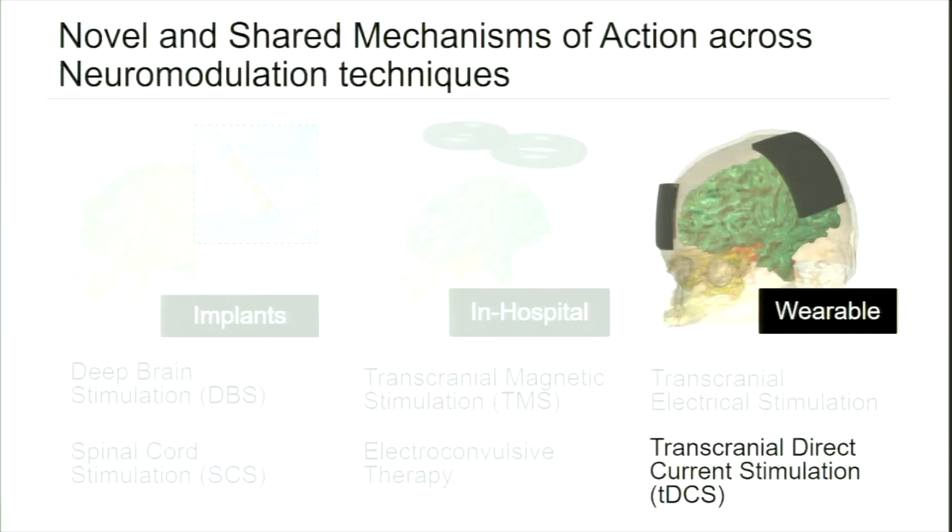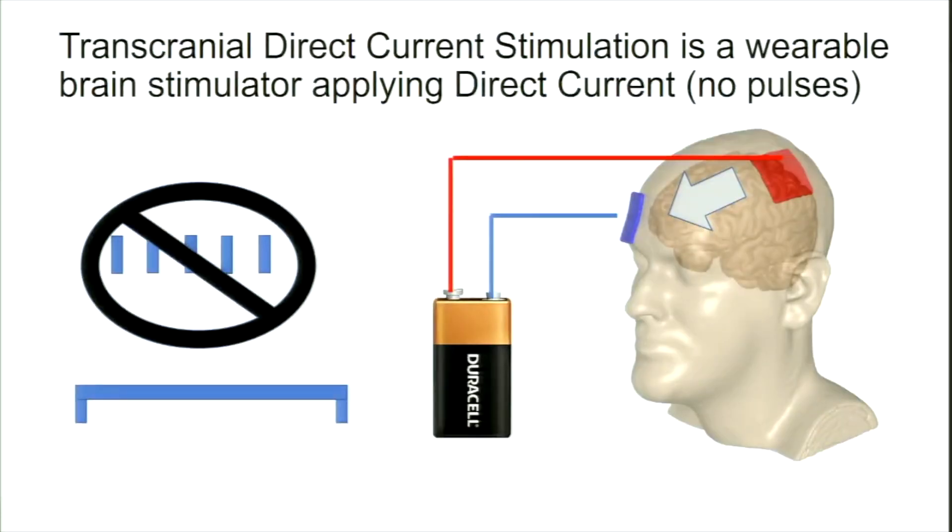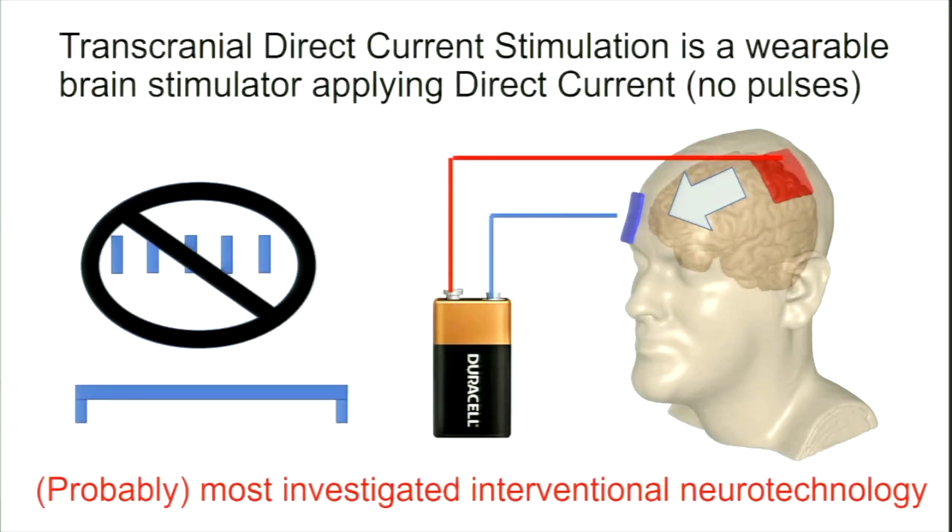I want to talk about this idea in the context of transcranial direct current stimulation, or TDCS, which is a wearable technology. TDCS, as the name implies, is non-invasive: electrodes are placed on the scalp and connected to a current-controlled stimulator at voltages comparable to a 9-volt battery — about 10 volts producing 1 to 2 milliamps. Uniquely compared to other neuromodulation techniques, it's not pulsed or oscillated in any way — it's on for the whole time. It is very popular, and from the time I start this talk to when I finish, there will be about two more papers published in PubMed about TDCS.